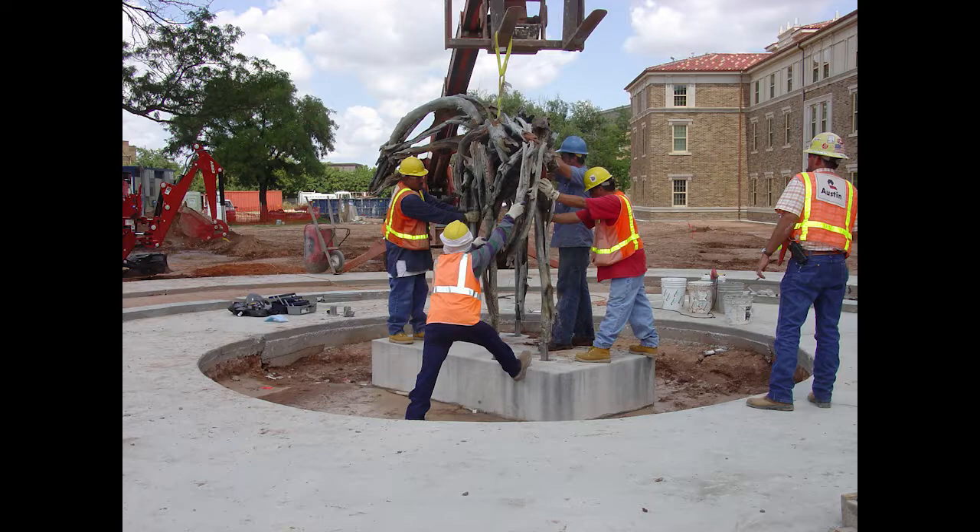This bronze with patina horse was created by Deborah Butterfield. Wind River is one of her many compositions of horses. Since the 1970s, Butterfield has viewed these sculptures as self-portraits, as each one is made with a different scrap material and poses differently.